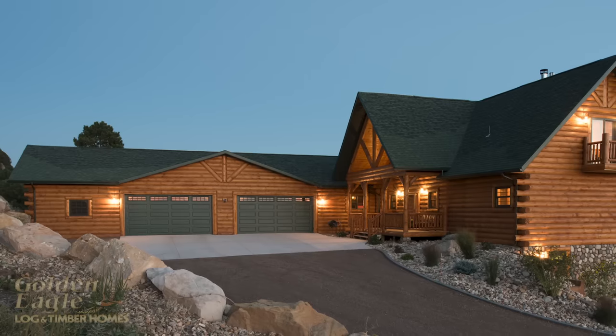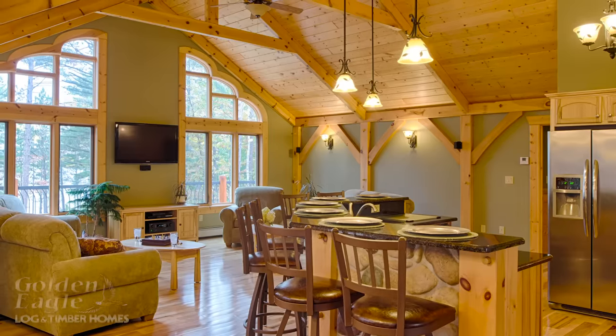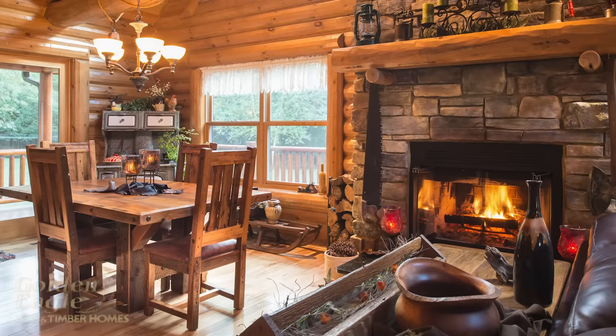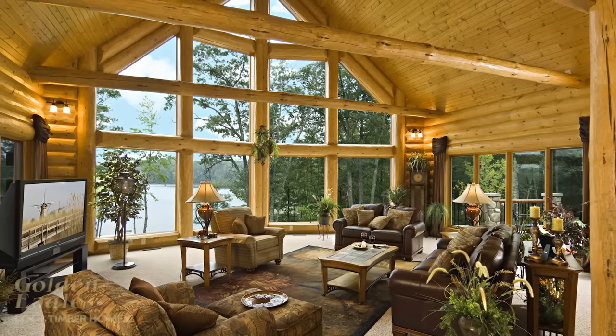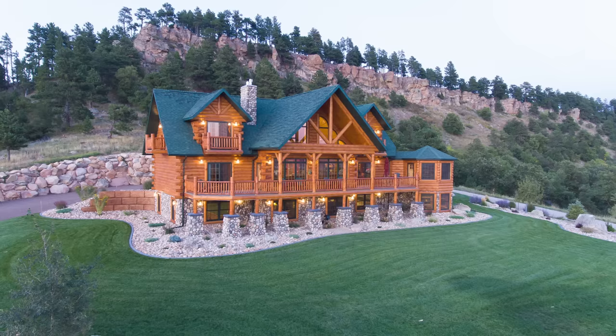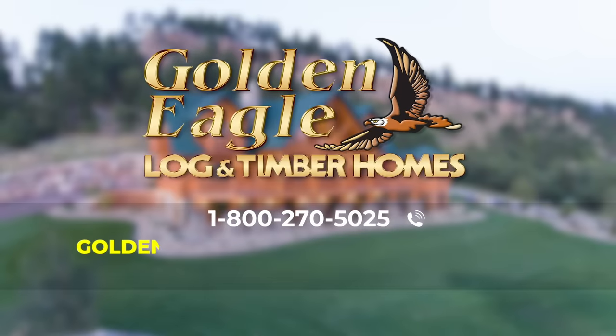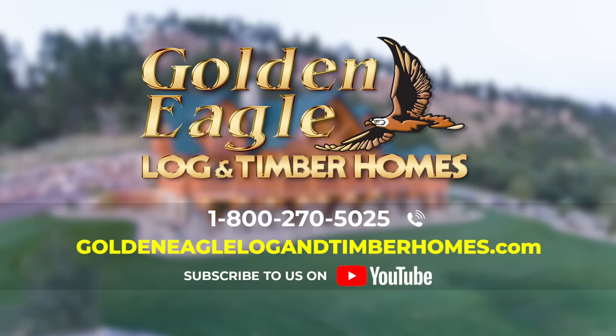That wraps up the tour of this house. We have built over 5,200 homes in the US and Canada, ranging from 400 square foot cabins to 20,000 square foot log and timber homes. If you want any more information on this particular home or any of our homes, please call or visit GoldenEagleLogAndTimberHomes.com today.